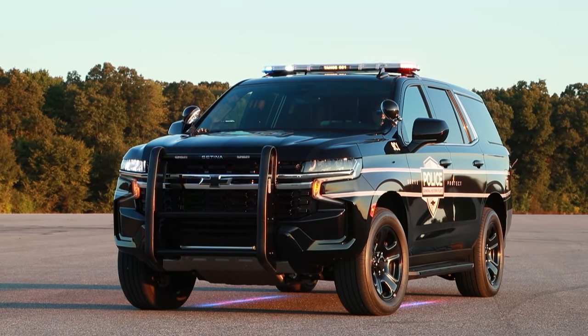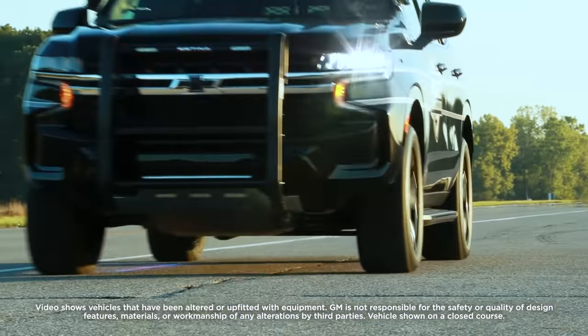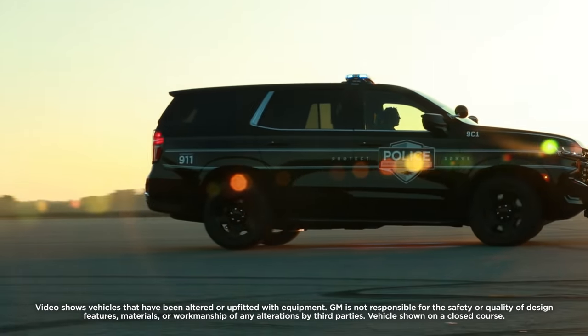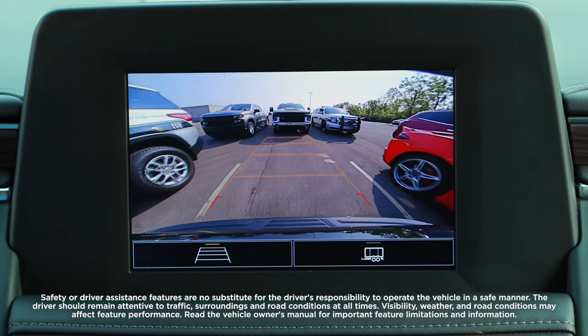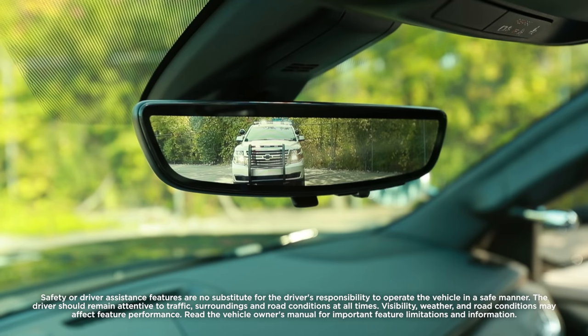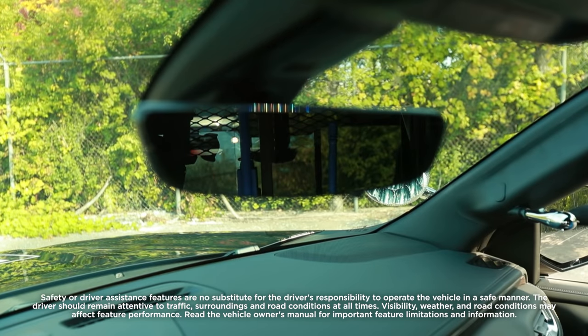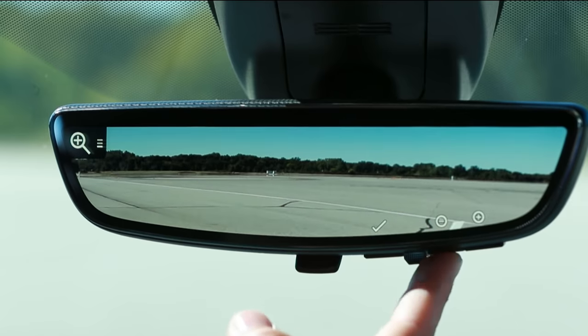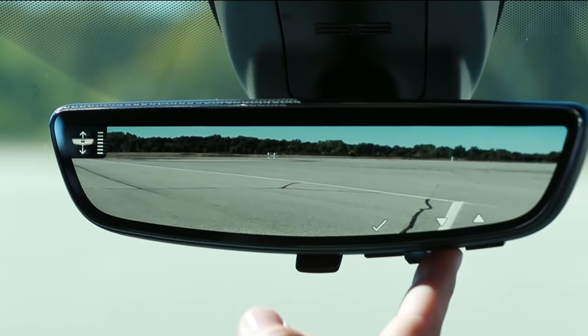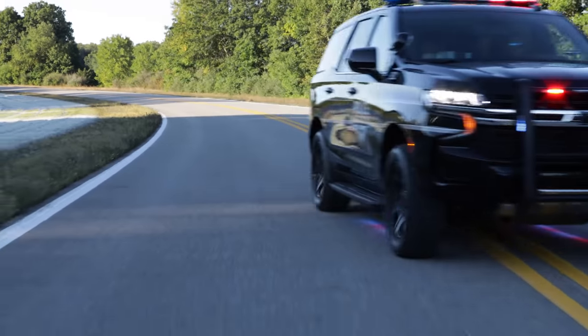Meet the Next Generation Police Package Tahoe. Chevrolet is honored to produce the only full-size pursuit-rated full-frame SUV standard with an 8-inch diagonal high-definition rear vision camera, rear park assist, and available rear camera mirror that allows for a wider, less obstructed rear view compared to a traditional rear view mirror — for vehicles upfitted with prisoner partitions, cargo barriers, or canine inserts — offering more features to help officers do their job.